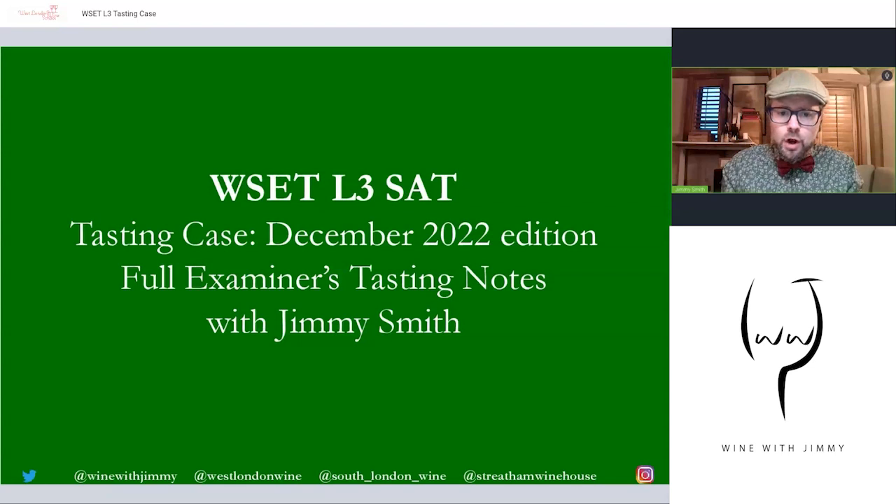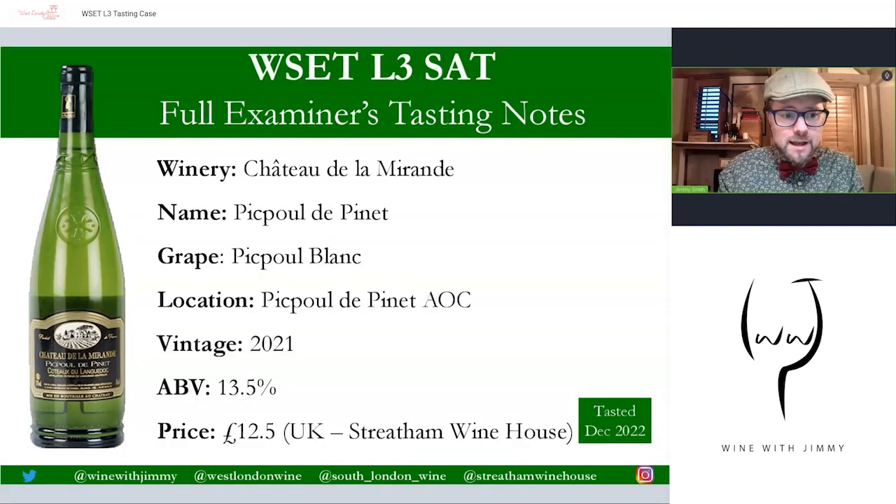The tasting component of your Level Three course is intimidating — it's quite challenging — but if you follow the process you will be successful. I'm going to go through the basic process here on one wine. There are six wines in total if you purchase what's called the December 2022 edition tasting case with my full notes. Let's have a little sneak peek at those full notes.